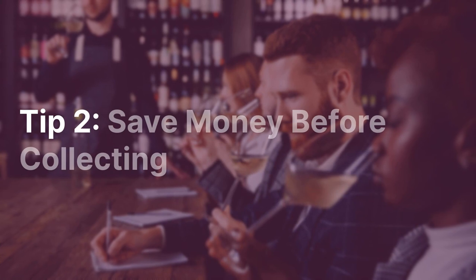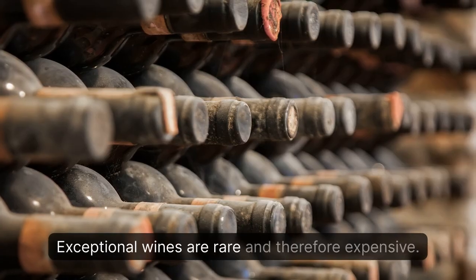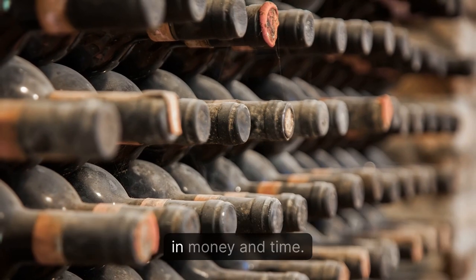Tip 2: Save Money Before Collecting. Exceptional wines are rare and therefore expensive. A serious wine collection requires substantial investment, both in money and time.